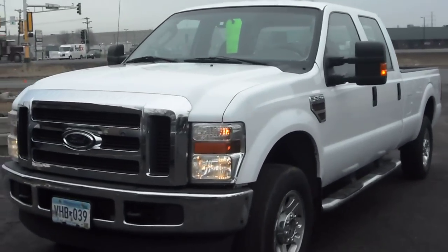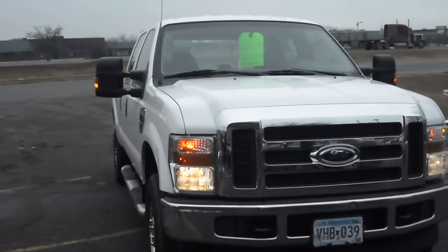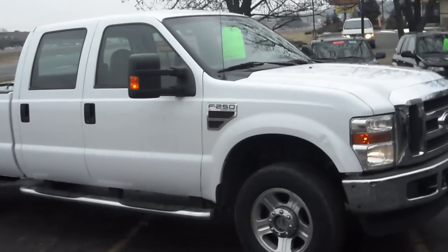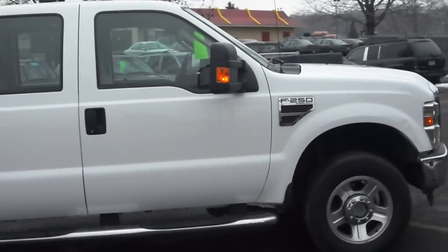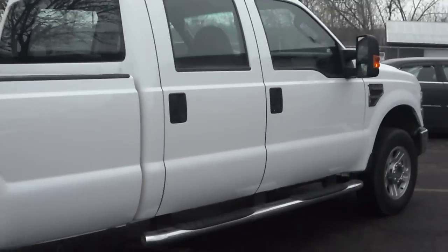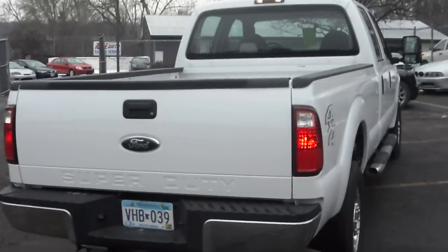2008 Ford F-250 Super Duty. This is a crew cab four-door with a long bed box. It's got the 6.4 liter Powerstroke turbo diesel, 18-inch aluminum wheels, chrome running boards, and a trailer tow package.